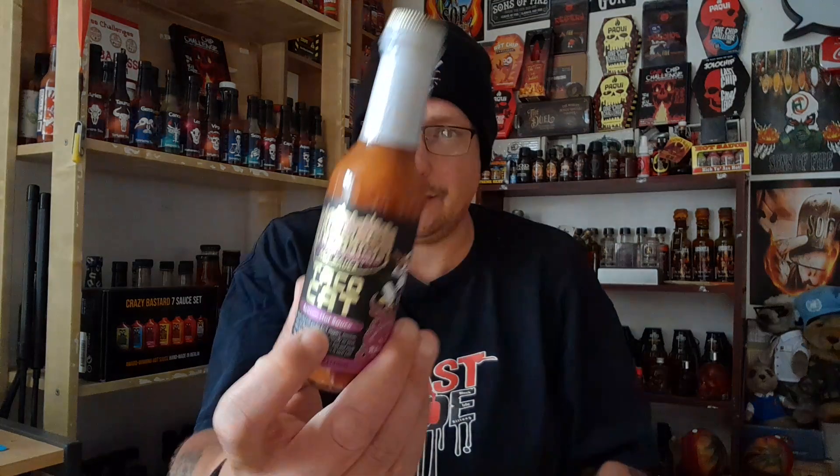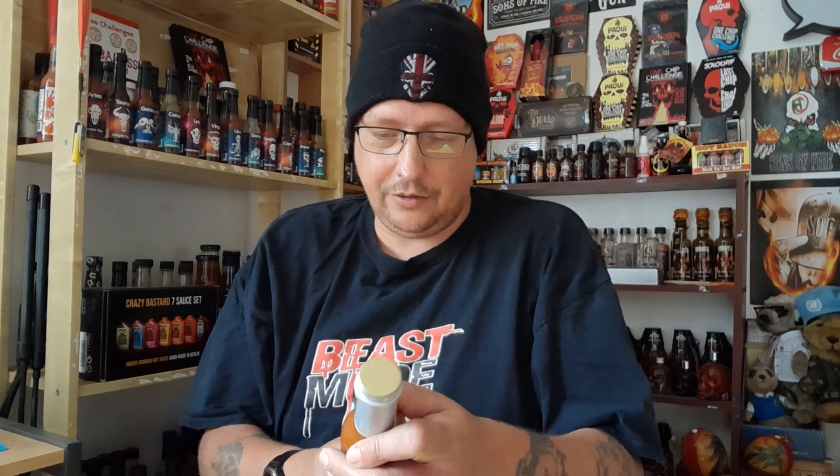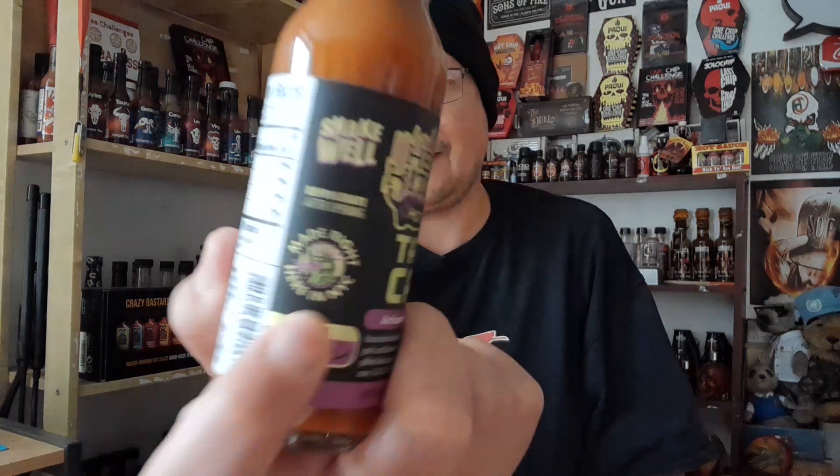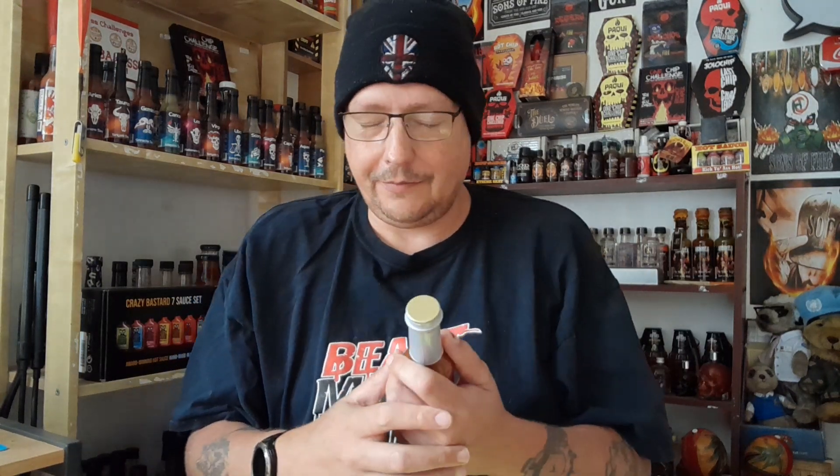Taco Cat spelled backwards is Taco Cat — wow! Keep refrigerated after opening. Made right here in NYC — New York City. That is a New York-based hot sauce brand that Some Like It Hot gets imported from the States and available on their UK website.